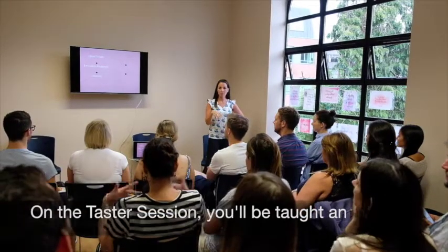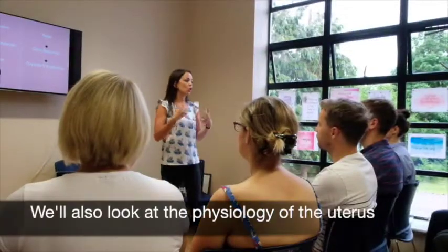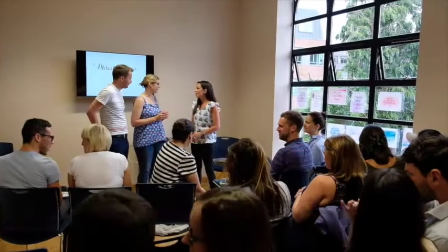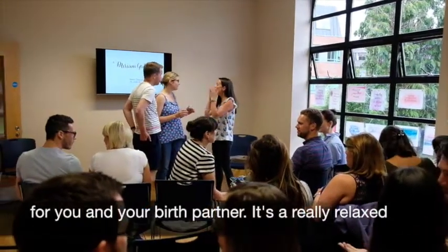On the taster session you'll be taught an introduction to hypnobirthing and why it works. We'll also look at the physiology of the uterus and what happens when you have a contraction. I'll also give you some tangible tools and techniques to take home and practice, so you can see if it's for you.